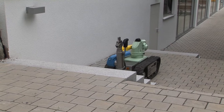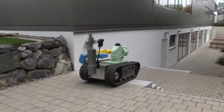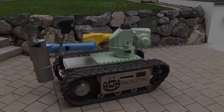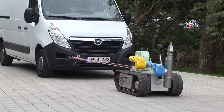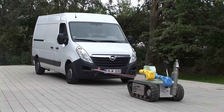Its modular design can accommodate a wide variety of handling arms and drive systems. Robust and reliable, the V1000 has a payload capacity of approximately 250 kilograms.